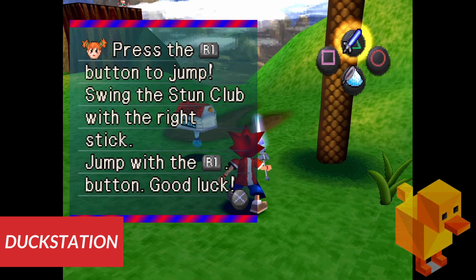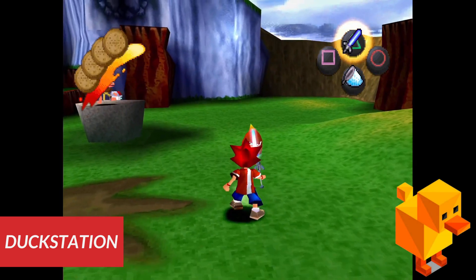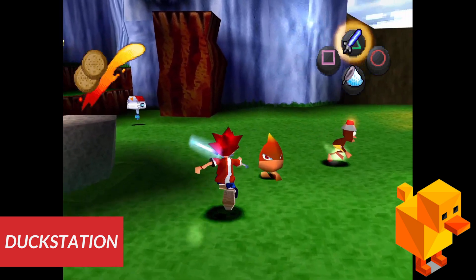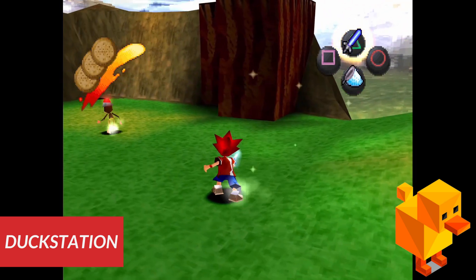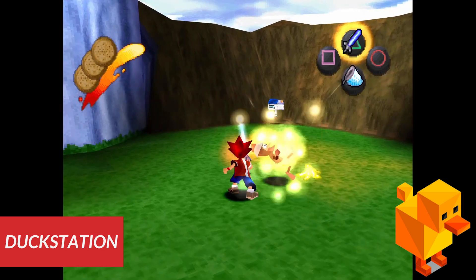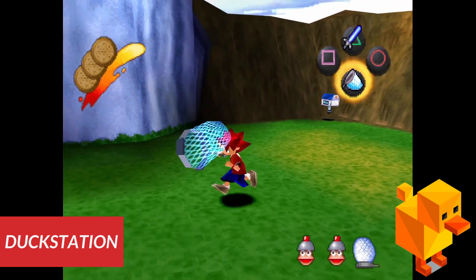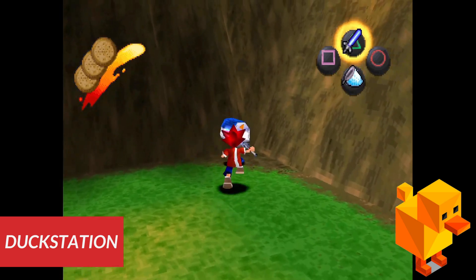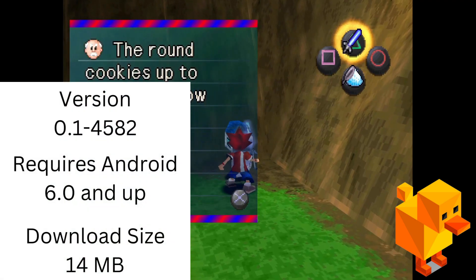At number 7 we have DuckStation, a free PlayStation emulator on the Play Store. This is a really good PlayStation emulator, and the best thing is it has upscaling, texture correction, filters, and other ways to improve the graphics. There is also controller support and the emulator has high game compatibility, so most of your games will play with no issues. You will also need a BIOS for this emulator — do a quick Google search and you should find it.